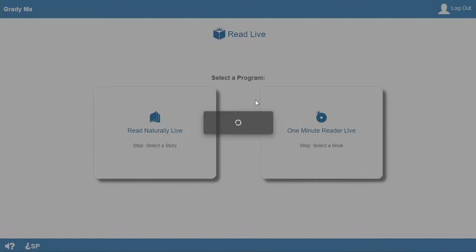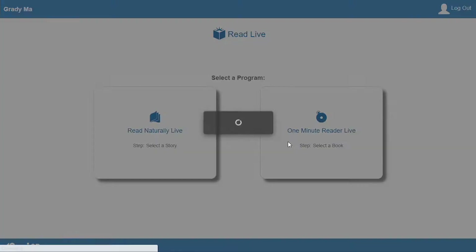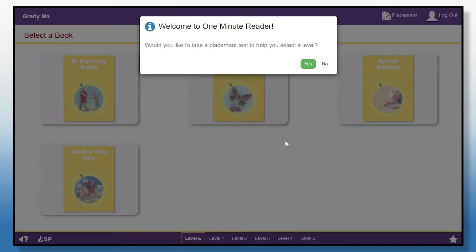Then I click the Login button. Logging in takes me to this page. From here, I click this button to go to One Minute Reader Live. The very first time I logged in, the program asked if I wanted help deciding which level is right for me. They call it Placement. I answered yes. If you pick no, you can always get back to Placement later from the Select a Book page.